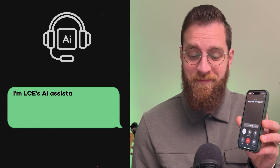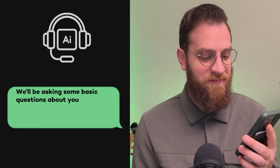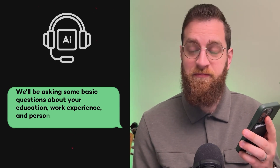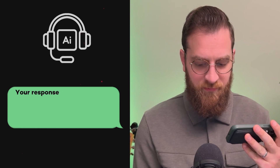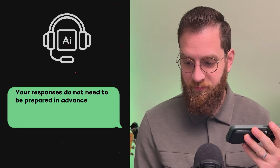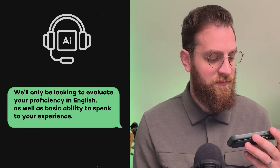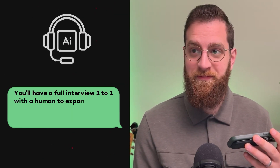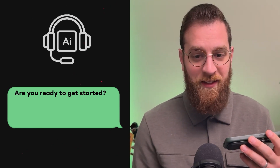Hi, thank you for applying to Low-Code Engineers. I'm LCE's AI assistant, and I'm calling you to conduct an initial phone screen. We'll be asking some basic questions about your education, work experience, and personal interests based on your resume or CV. Your responses do not need to be prepared in advance — we'll only be looking to evaluate your proficiency in English, as well as your basic ability to speak to your experience. You'll have a full interview one-to-one with a human to expand on anything we touch on today. Are you ready to get started? Yeah, let's do it.